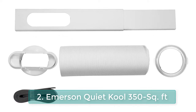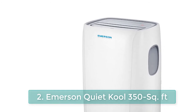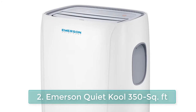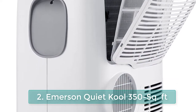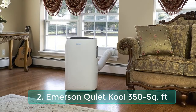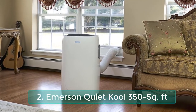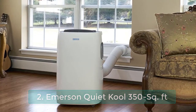Rated at 14,000 BTUs ASHRAE 128 standard and 7,800 BTUs DOE 2017 standard. Auto evaporation technology and single hose exhaust system for hassle-free spot cooling. 1-2-5 year warranty: one-year labor, two years parts, and five years compressor. 24-hour timer allows you to preset the time to turn on or off the machine.